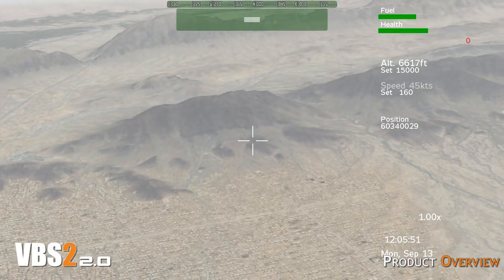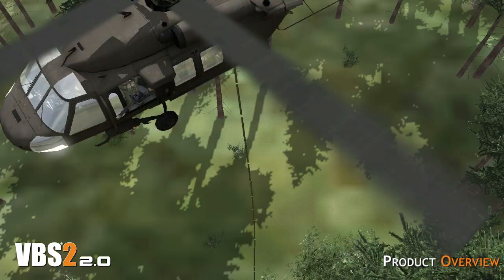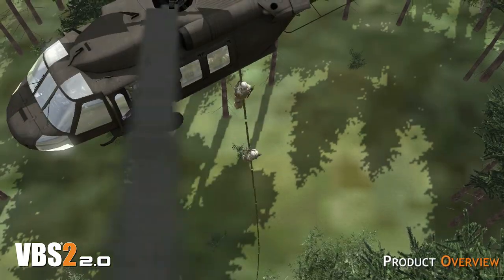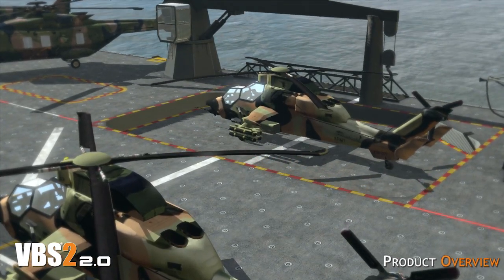VBS2 has the ability to import large terrains from satellite data, which can act as a landscape for thousands of units, vehicles and objects, all virtually modelled to demanding military specifications.